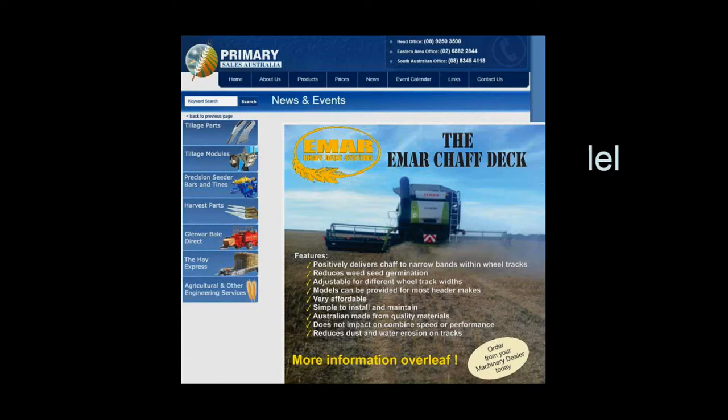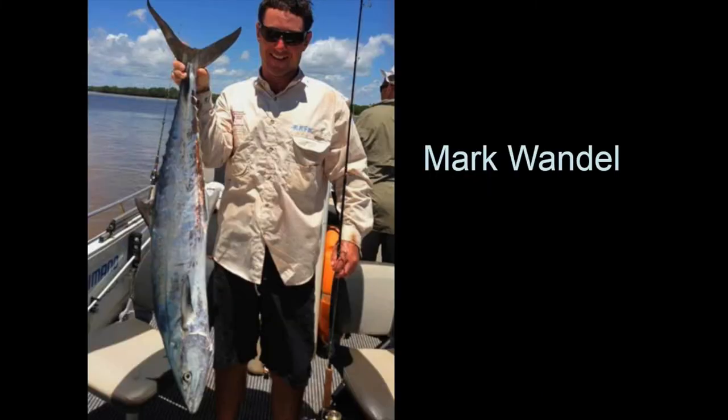Hello everyone — this is all new to me, doing a presentation over a webinar, but it should be pretty straightforward. Thanks for the invitation Peter, and the opportunity to go through the basics of our system and how everything works for us going forward. We farm at Scadden and also have a property at Beaumont, east of Esperance.